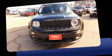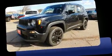Introducing the 2017 Jeep Renegade. Under the hood, you'll find a four-cylinder engine with more than 170 horsepower, providing a smooth and predictable driving experience.